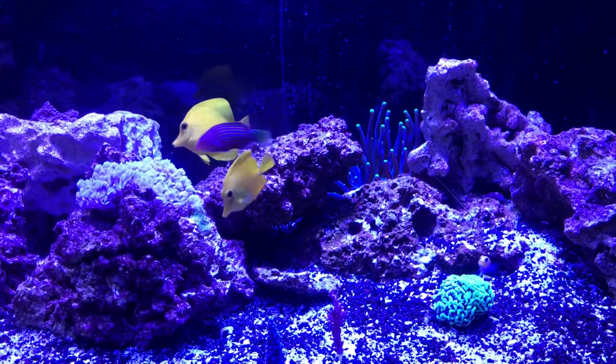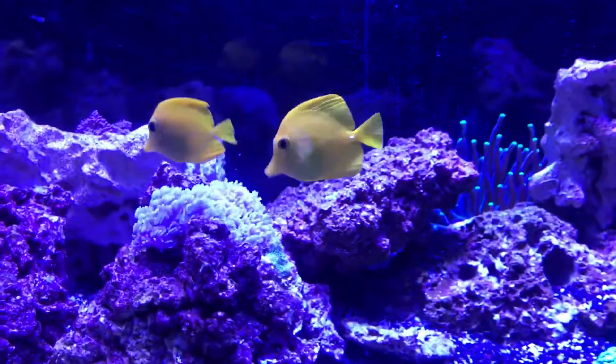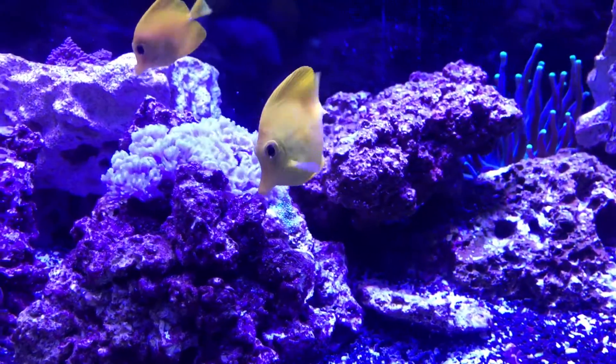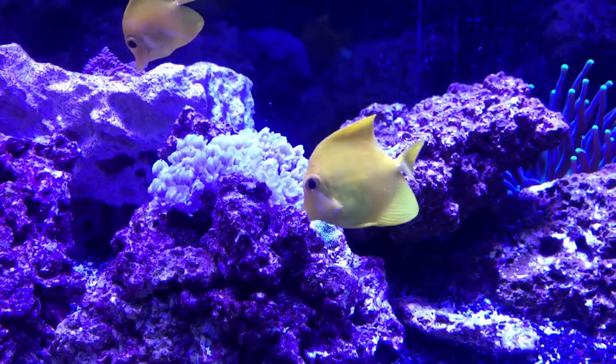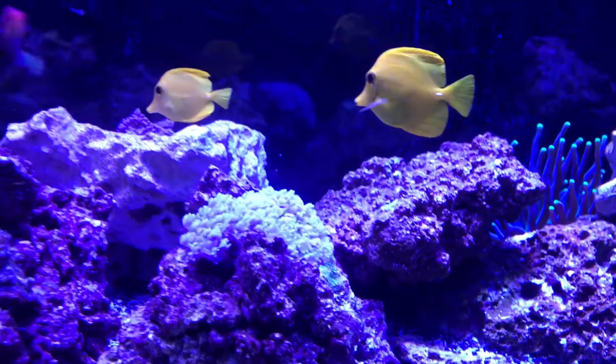Day four and hopefully this stuff works. I wish I could zoom in so you could kind of see the light spots on there. But like I said, they're eating, they're still fat, so nothing horrible yet.